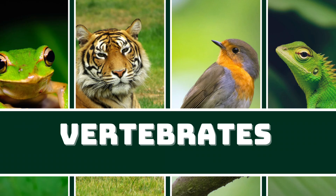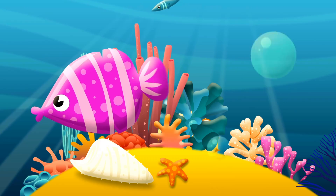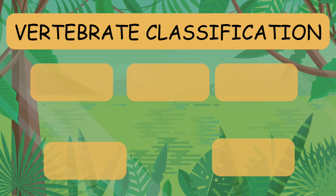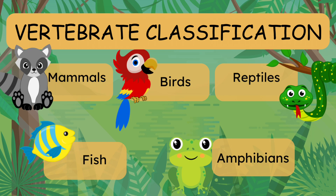Vertebrates are animals with a backbone. These creatures can be found in various environments, from the depths of the oceans to the skies above. Examples of vertebrates include mammals, birds, reptiles, fish, and amphibians.